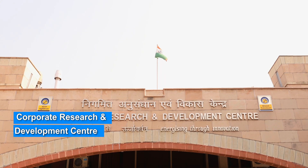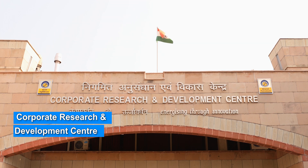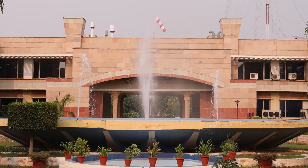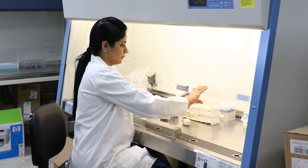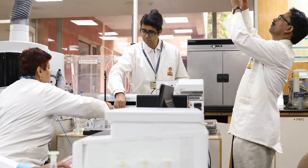The Corporate Research and Development Centre — Transforming Ideas into Innovations — is a premier R&D institution in India, recognized by the Department of Scientific and Industrial Research. Established on 4th July 2001, the state-of-the-art facility nurtures fertile ideas and grooms them into mature innovations.